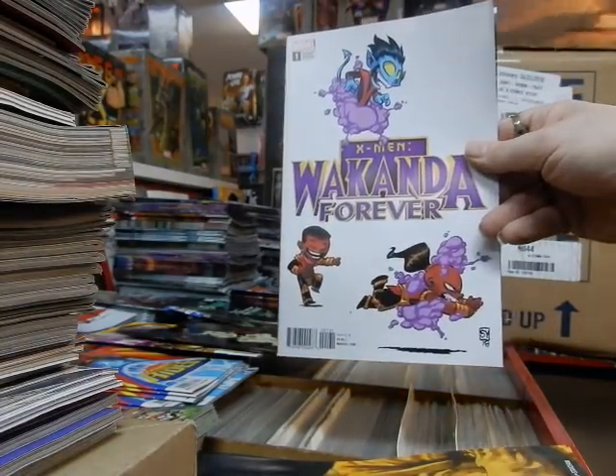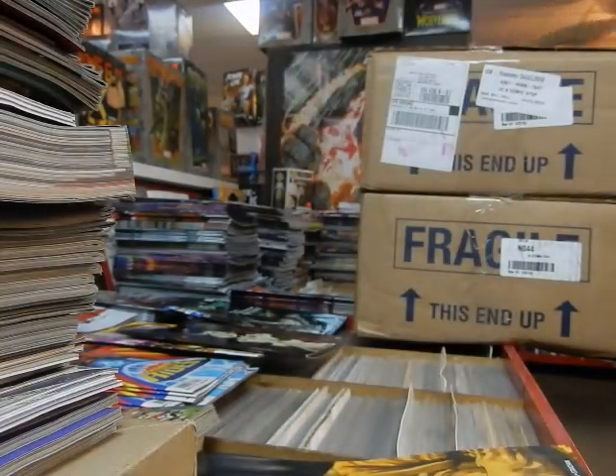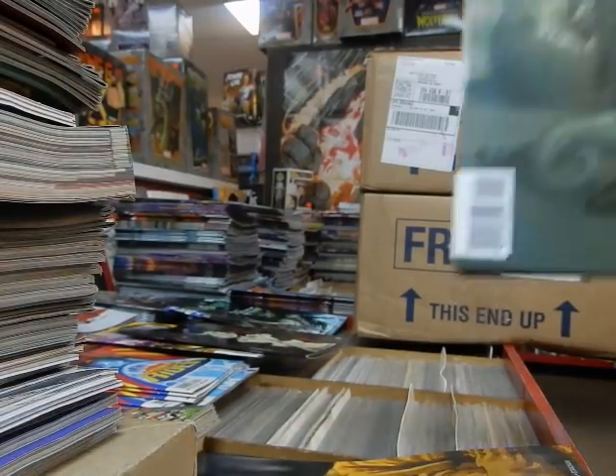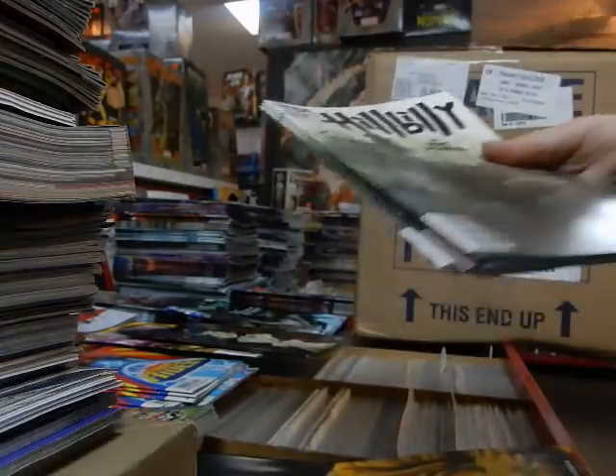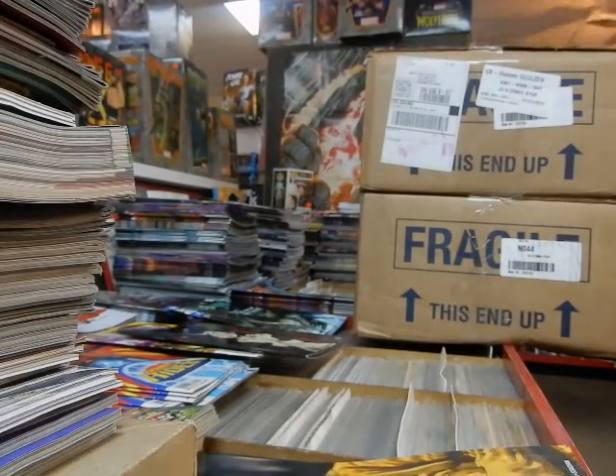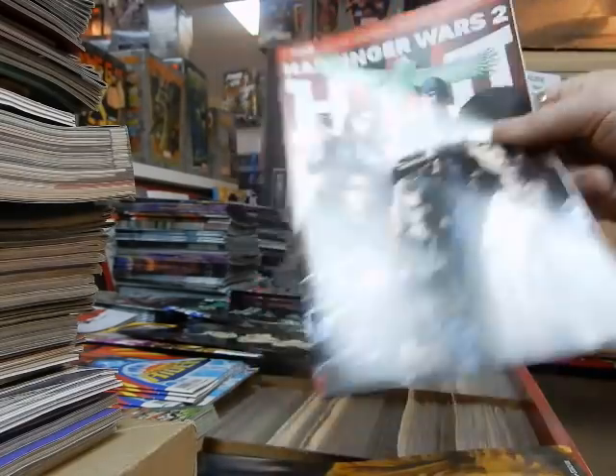X-Men: Wakanda Forever — cover by the very talented Skottie Young. He likes to do kid-friendly covers, but sometimes they're not quite as kid-friendly. Got the rest of my Hillbilly by Eric Powell. New issue of Harbinger Wars from Valiant.